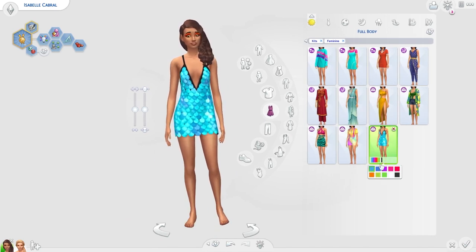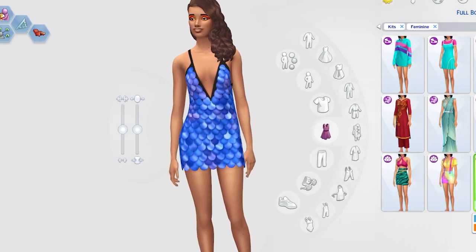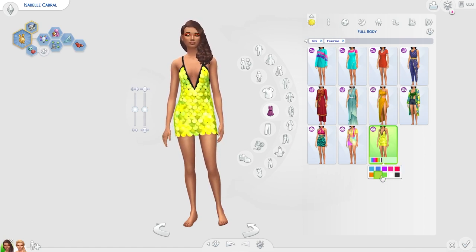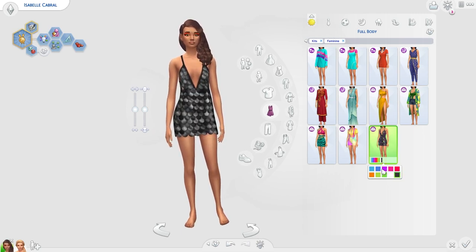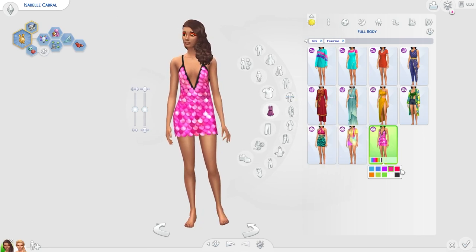Last but not least for the full body we have this shiny dress and I actually really love this — huge fan of it. We don't have anything like this in the game. When I go to buy kits or packs I always try to think whether we have anything similar before getting it, but we don't really have anything like this. I'm adoring the swatches and I love the whole theme of this kit.